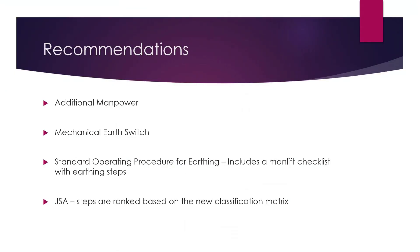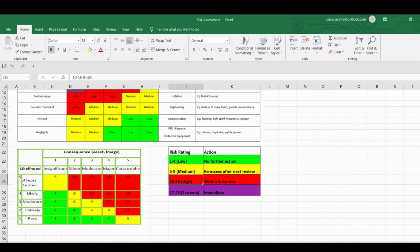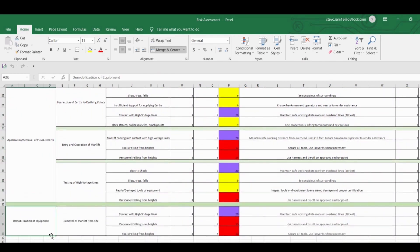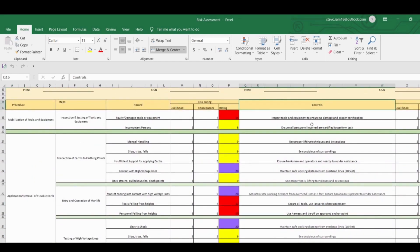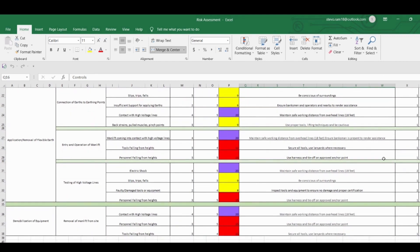Suggestions were also made for the use of additional manpower during the earthing, as well as the construction of a mechanical earth switch. This earth switch can be activated via a push button instead of the operator having to apply a flexible earth. A new JSA was also developed that included the new risk assessment matrix. In this JSA, the steps were grouped into three sections: mobilization of tools and equipment, application/removal of flexible earth, and demobilization of tools and equipment. Controls identified were maintaining a safe distance from the high-voltage lines, use of a safety harness, inspection of tools and equipment, and the use of proper lifting techniques, among others.